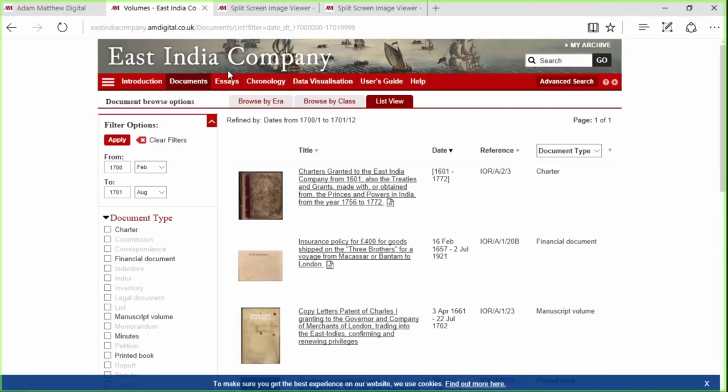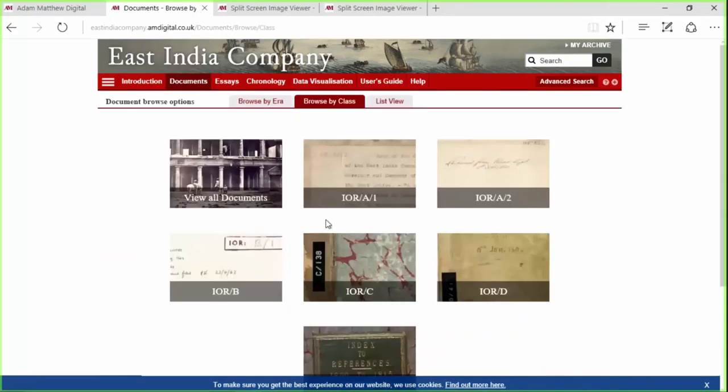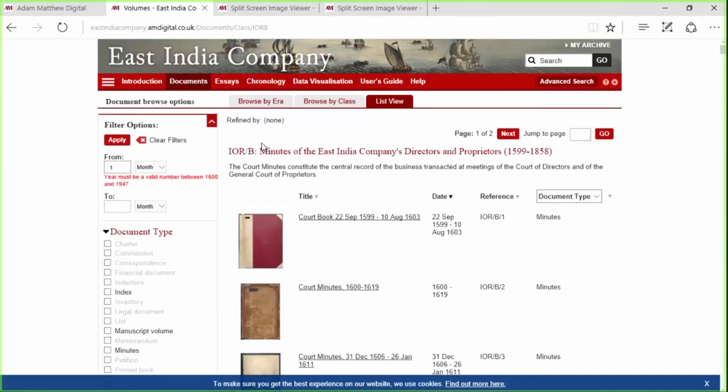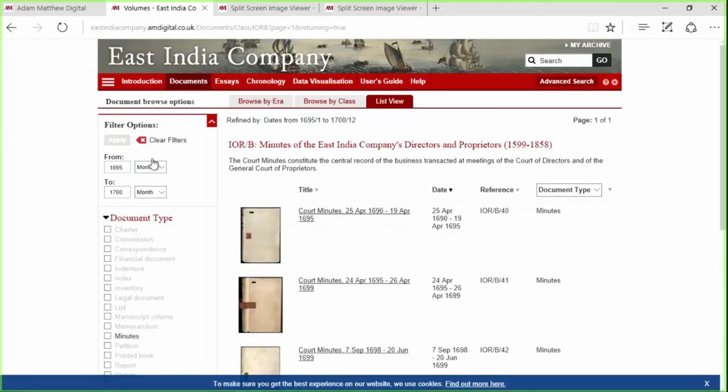So those are three quick ways to view this material. Before moving on to the data visualization, I'm going to show you an example of some of these minutes of the East India Company directors. Let's apply a filter — just 1695 to 1700 — and apply that filter. We can see we're viewing just the IOR-B materials here, so these are just minutes.